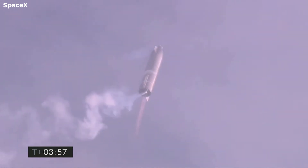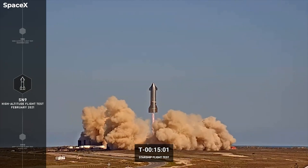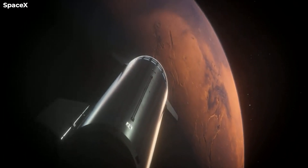Raptor 1, on the other hand, was developed in the initial stage and is now an older, outmoded design. Its construction was complex, difficult to produce, and it had a long turnaround between launches. It also reached a thrust ceiling of 185 tons, implying that it would fall short of meeting the majority of demands for a Mars-bound Starship.